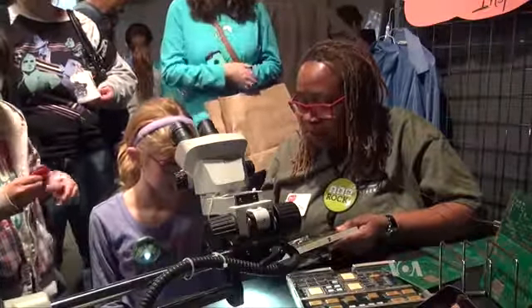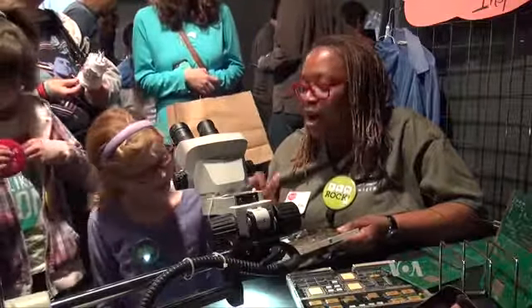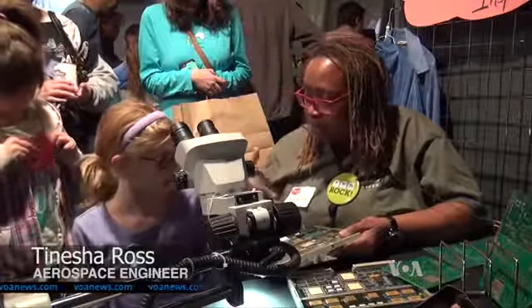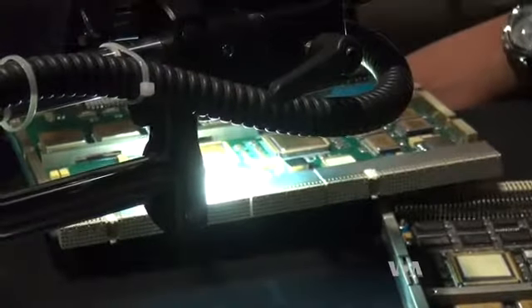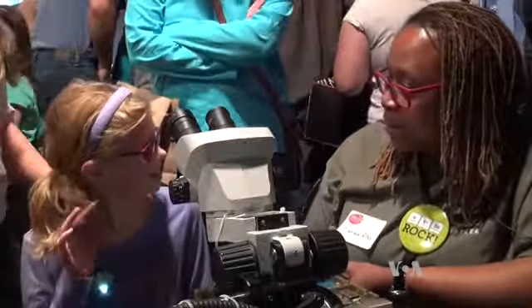Engineer Tanisha Ross shows off a computer circuit board from the International Space Station that needs to be repaired. 'I'm going to put this board under the microscope, and then you let me know if it helps you see the part better, okay? All right, here we go.' 'Keep going to events like this, and then you'll get to meet a lot of aerospace engineers, and then we'll help guide you to your career path.'